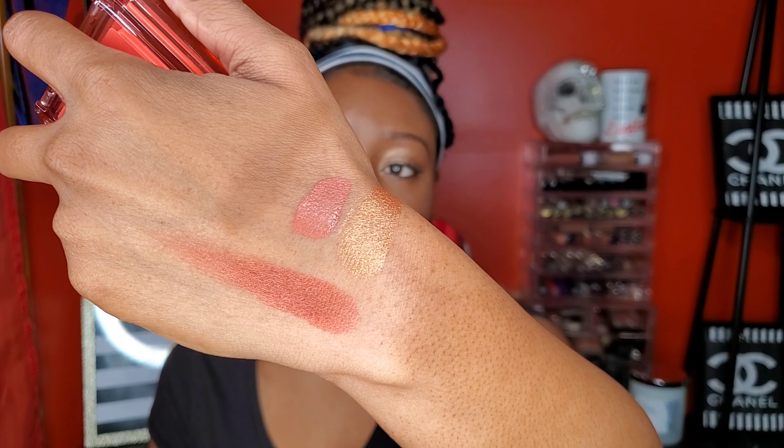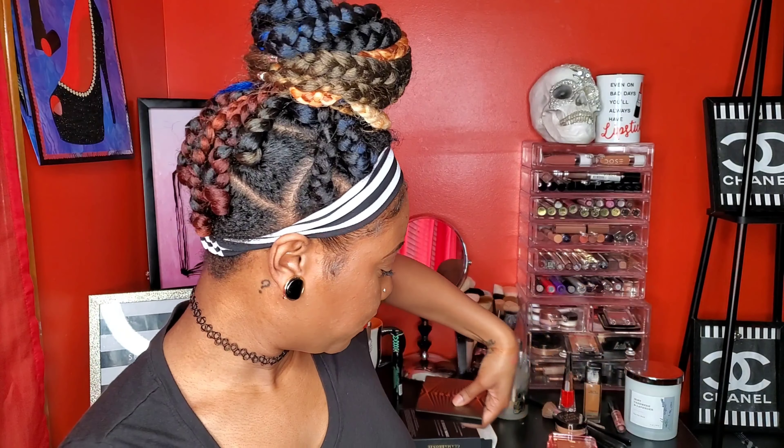I also ordered three things from Ulta. I got the Nabla Skin Glazing Highlighters — two shades: 'Lucent Jungle,' which is a gold highlighter, and 'Adults Only,' which I'm actually going to wear as a blush. It looks so freaking pretty. Last thing from Ulta was the Morphe Glamazon Glamour Bronze Bronzer. I got the shade 'Leader,' which is the darkest shade. I just got it in the mail — the color is incredible.